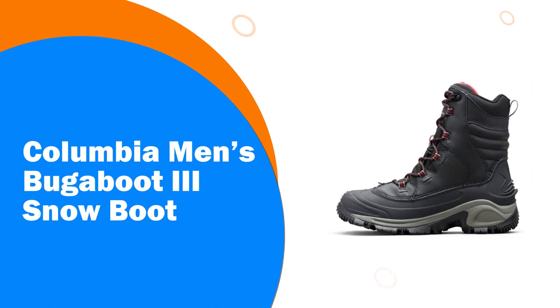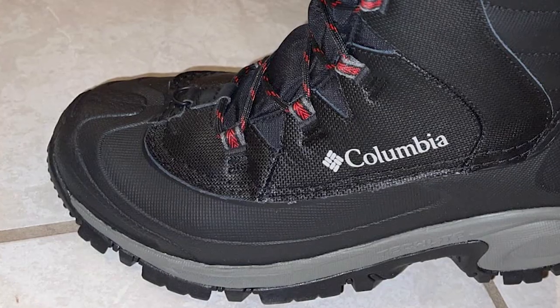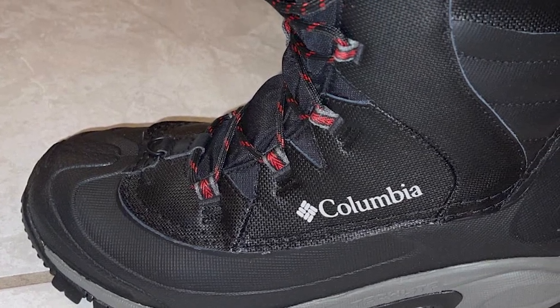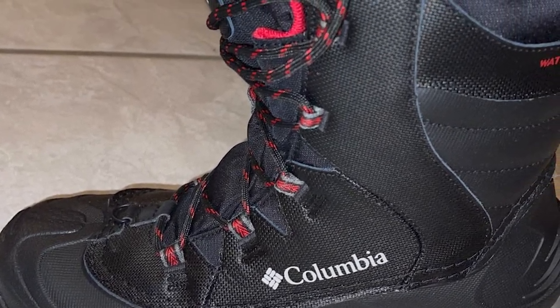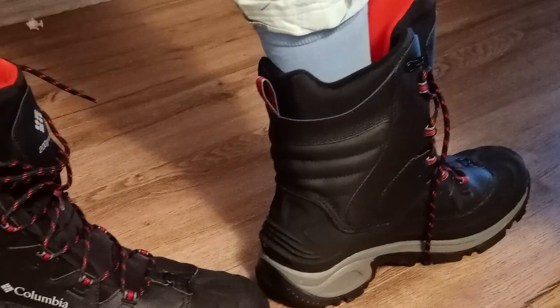Number 4: Columbia Men's Bugaboot 3 Snow Boot. Turn your snowy slog into a cakewalk with this dependable and durable boot. With a waterproof leather upper, 200g insulation, and cold-optimized tread, it's a definite winner for winter adventures.